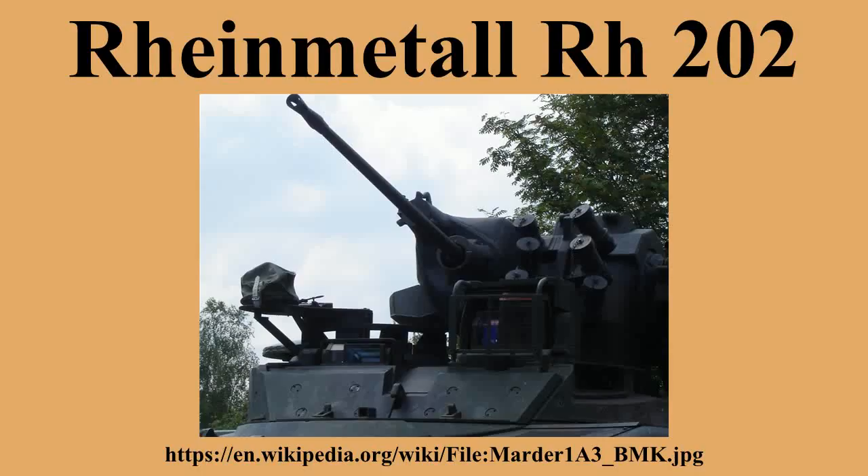Rate of fire: 880 to 1,000 rounds per minute. Effective range: 2,000 m. Maximum range: 7,000 m. Muzzle velocity: 1,050 to 1,150 m/s. Recoil force: 550 to 750 kg. Projectile weight: 134 grams (full caliber), 108 grams (APDS).